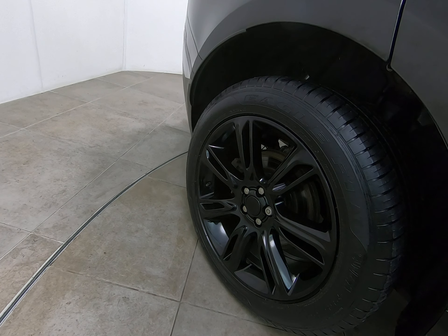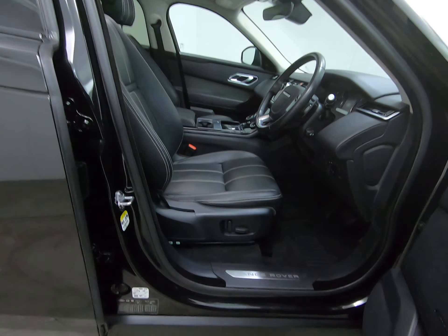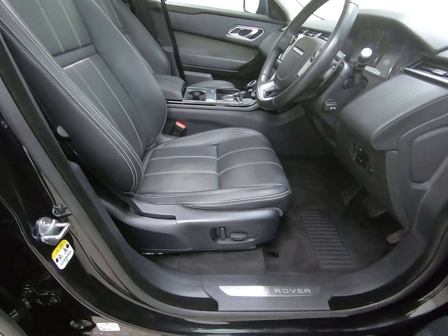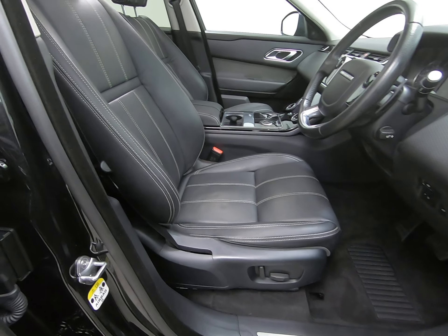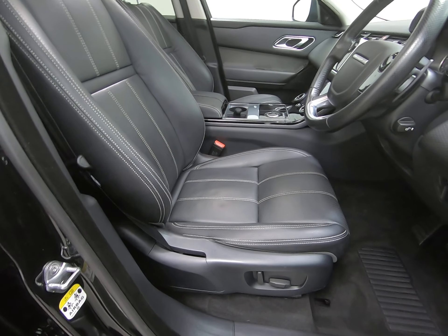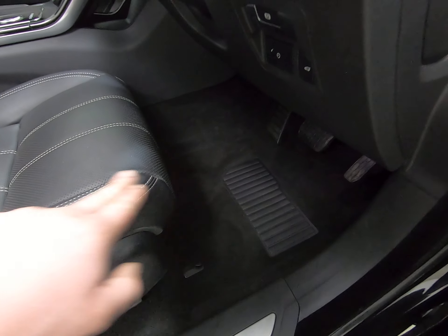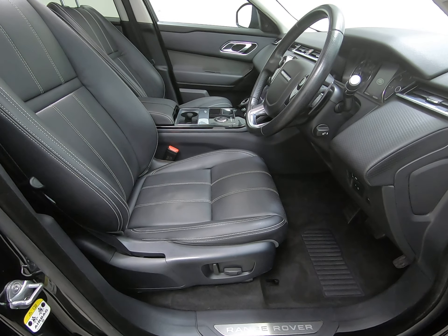Once again, can't see a single mark to that alloy wheel. Taking you into the car from the driver's side — firstly the driver's step is unmarked, and there are no scuffs to any of the interior plastics. With the age and mileage of the car there's absolutely no sign of any wear to the interior at all. The car has had the genuine Land Rover over mats fitted from brand new, so there's absolutely no sign of any wear to the carpet or footwells. Getting a close-up of the driver's footwell to highlight that.